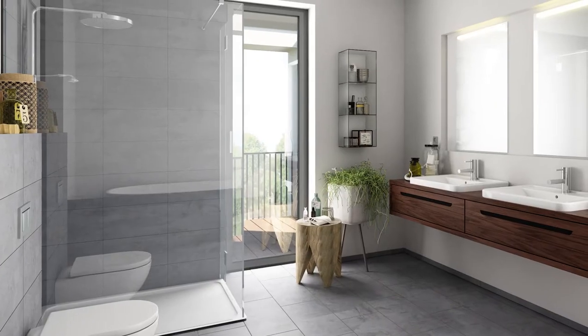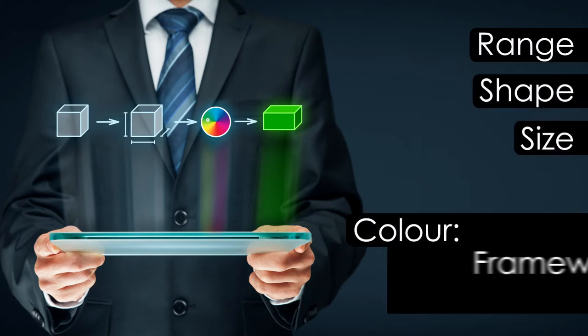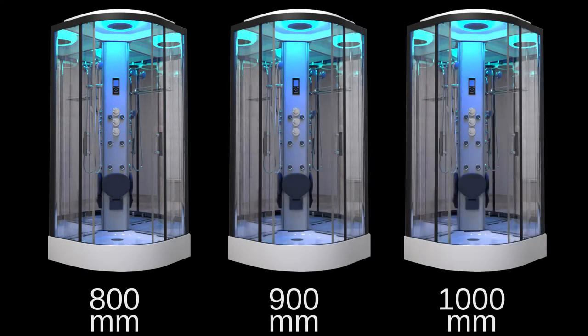We understand that bathroom decor and style is important too, so with that in mind we've incorporated many customizable elements into the second generation shower range. You can choose different framework, opting for either black or chrome, and choose the size of your cabin in either 800, 900, or 1000 millimeter quadrants, giving you a choice depending on your bathroom size.